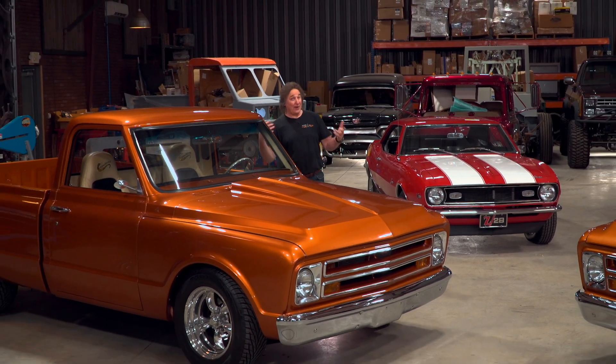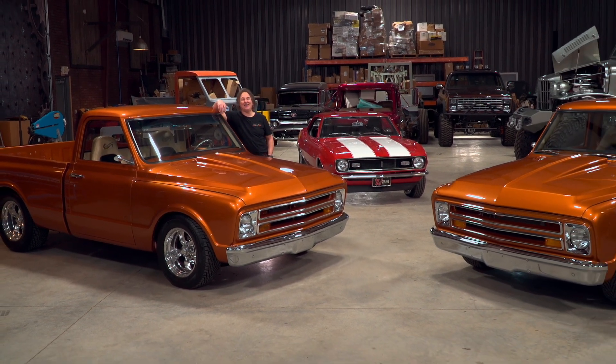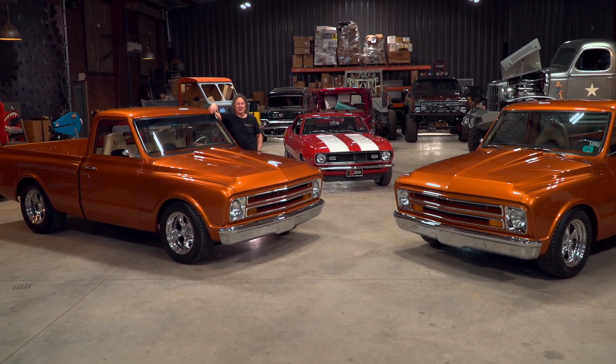The problem comes when somebody tries to pass off a replica as an original. Now you might be thinking it doesn't really matter — just a few thousand dollars.